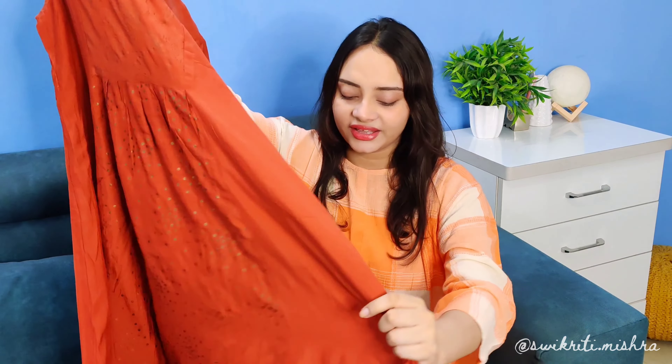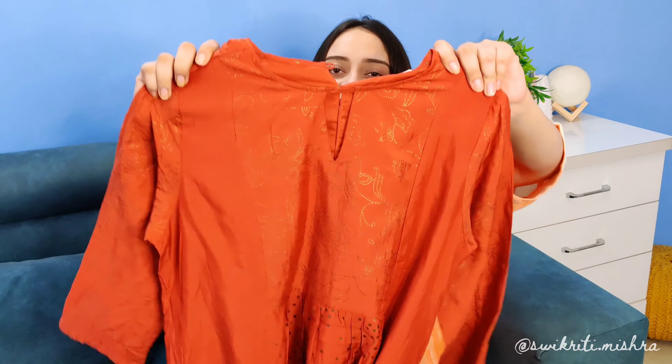So the first thing I have is this very pretty rust color asymmetric dress, and its quality is really very nice. I really like this front, but I also like this back.